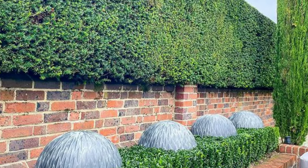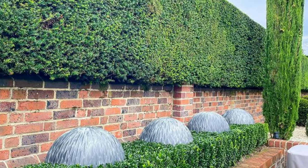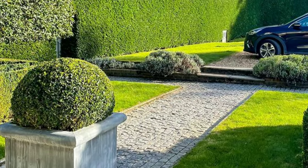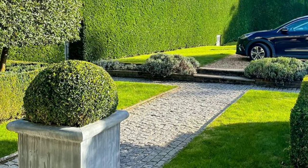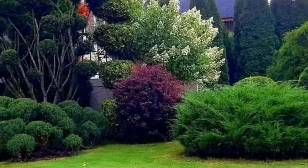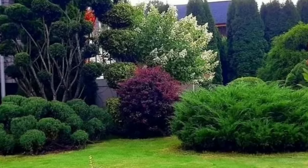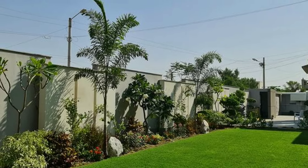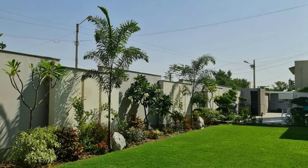Dive into the magical world of specialty gardens, each dedicated to a unique theme. Gardens that attract butterflies or hummingbirds add a touch of ecological enchantment. These spaces not only showcase the beauty of flowers, but also contribute to the well-being of specific species, creating a harmonious environment.